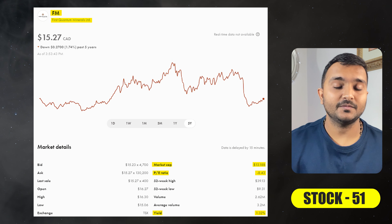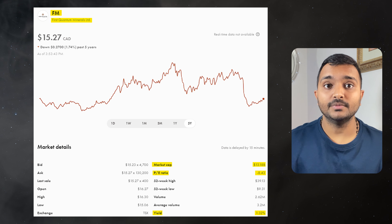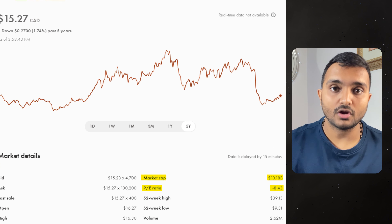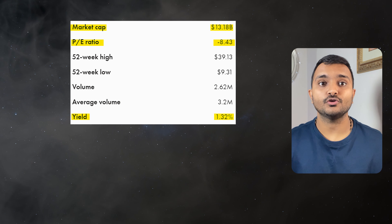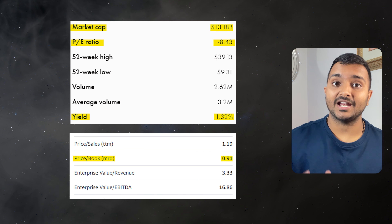The next company is First Quantum Minerals Limited, ticker symbol FM, with a market cap of $12.295 billion, trading at $15.26 Canadian dollars. Its PE ratio is negative 8 and PB ratio is 0.92, offering a dividend yield of 1.39%.